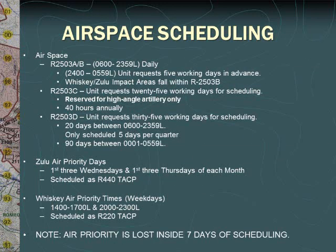R2503 A and B are available from 0600 to 2359 daily and can be used from 2400 to 0600 if requested at least 5 working days prior to the event. The Whiskey and Zulu impact areas fall within the R2503 B airspace. R2503 C is for high angle artillery live fire only and will not be exclusively scheduled for TACP events. If you are planning a TACP event with tactics that require additional airspace outside of what R2503 A and B allow for and require R2503 D, then R2503 D must be scheduled at least 35 days prior to your event.